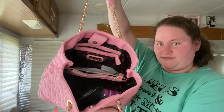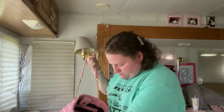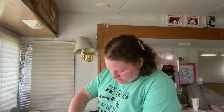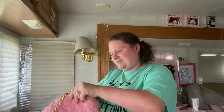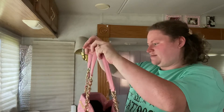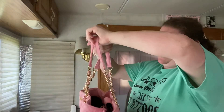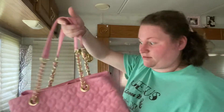You guys have seen this one. I need to empty it out — cleaning out my bags as I go. I'll be doing a 'what's in my purse' video next. I found a lighter in here — shows I need to clean out my stuff. This one is my favorite, so I won't be getting rid of it. I just need to figure out a way to hang it properly so it doesn't get damaged.